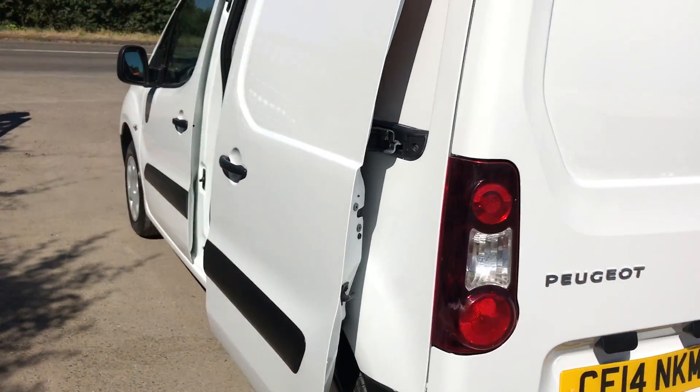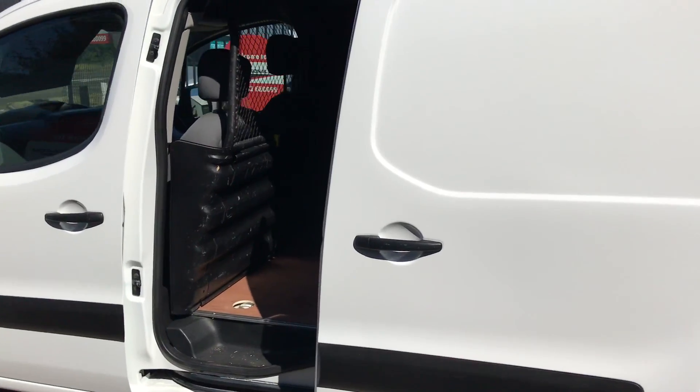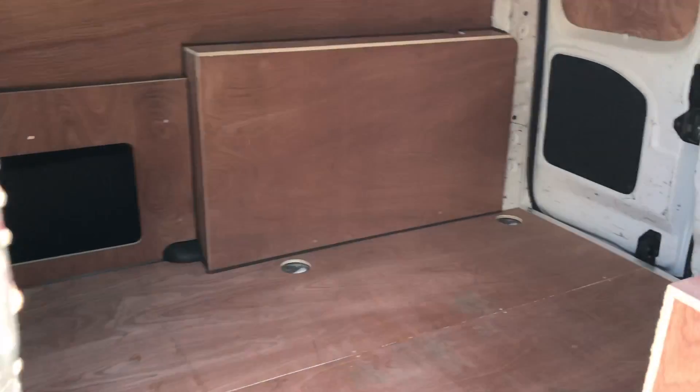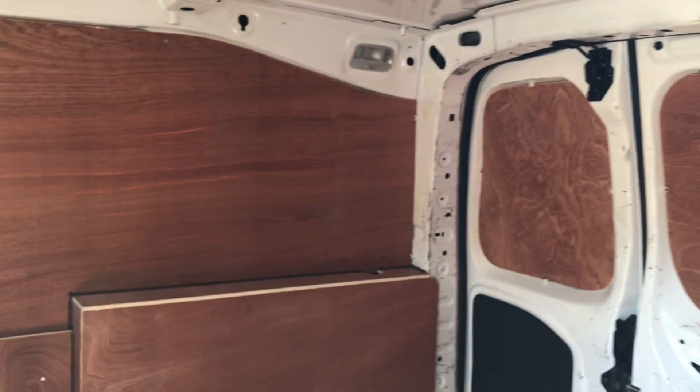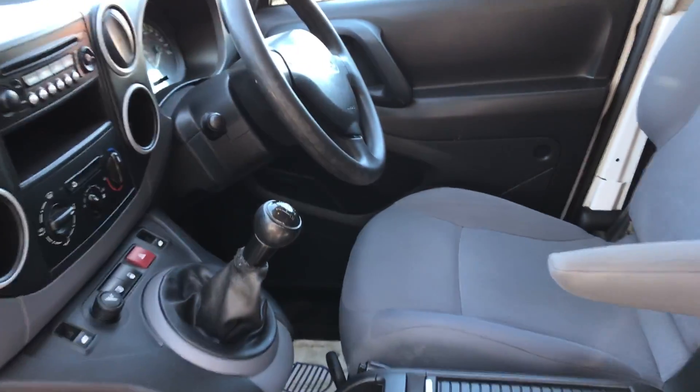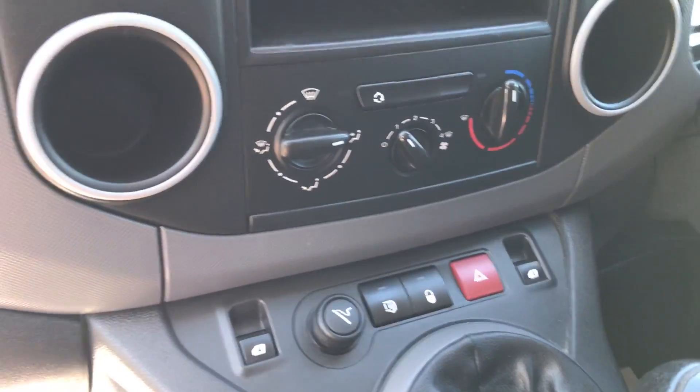Going down to the side of the vehicle. Inside, all very clean and immaculate. It's also got electric windows.